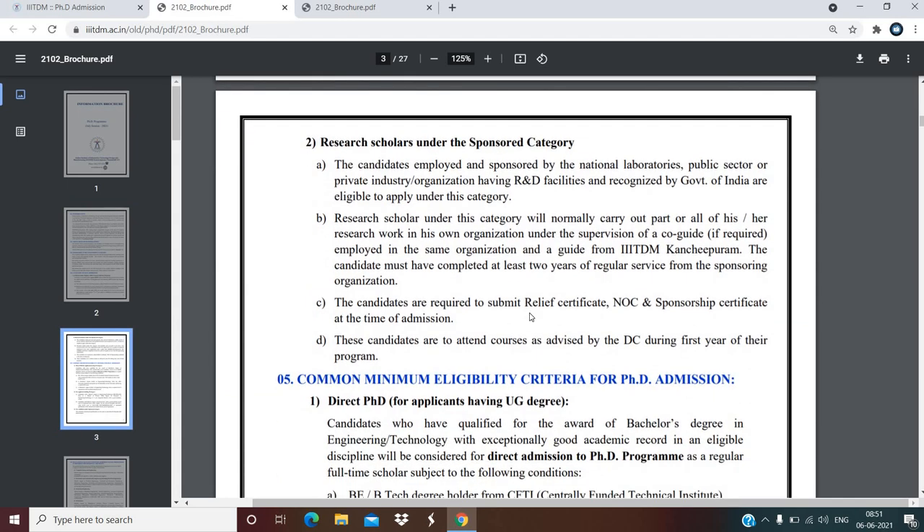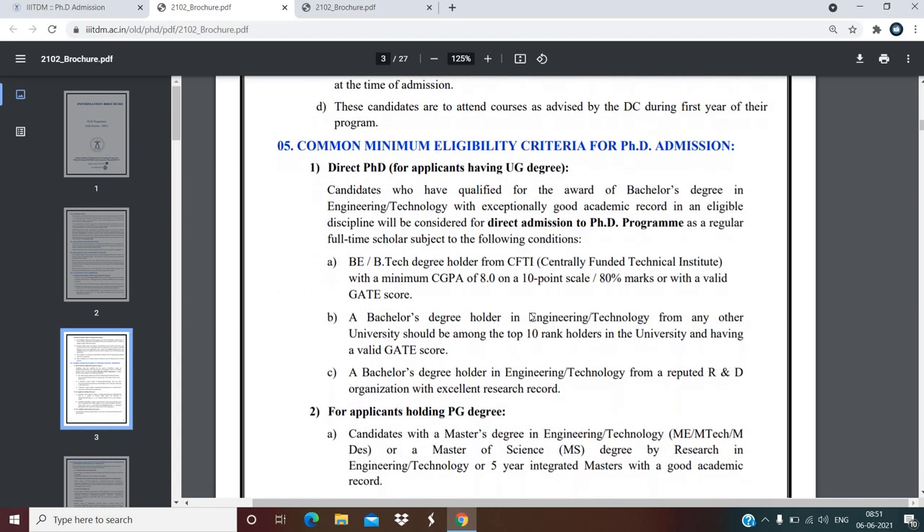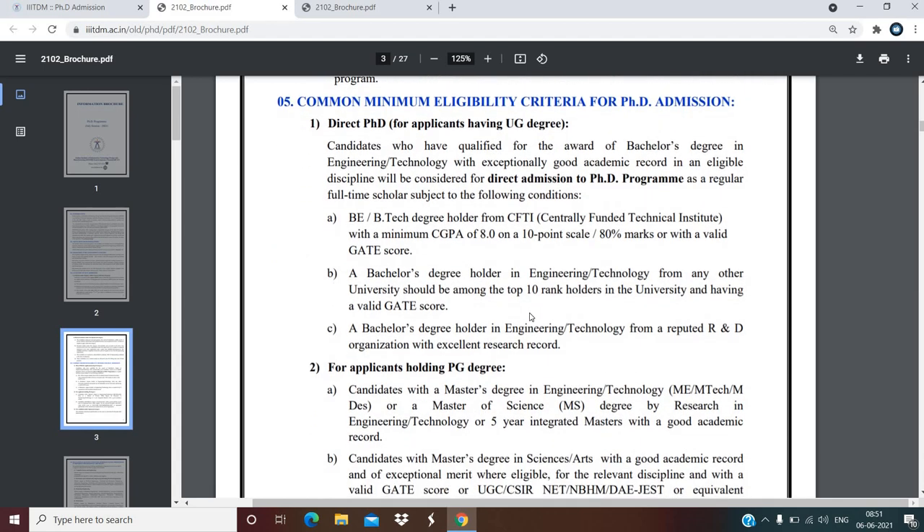Sponsored category candidates can also apply here. For common minimum eligibility criteria for PhD admission: for direct PhD, applicants having only a UG degree should be B.Tech degree holders from a CFTI (Centrally Funded Technical Institute) with a minimum CGPA of 8.0 on a 10-point scale, or 80 percent marks, or have a valid GATE score.